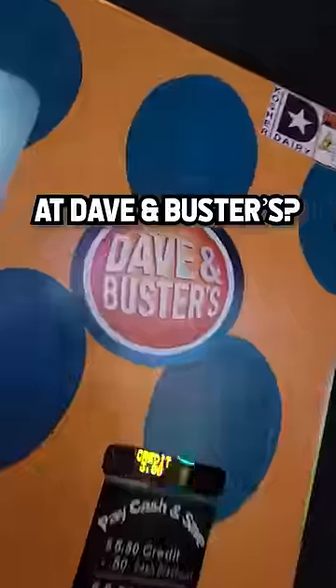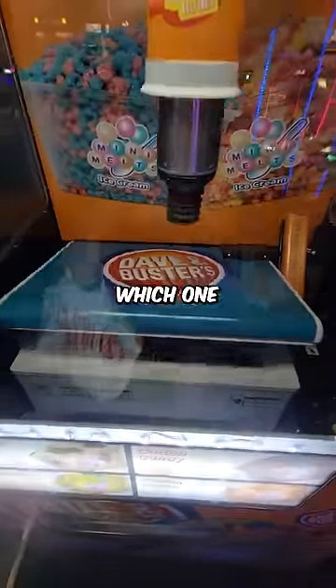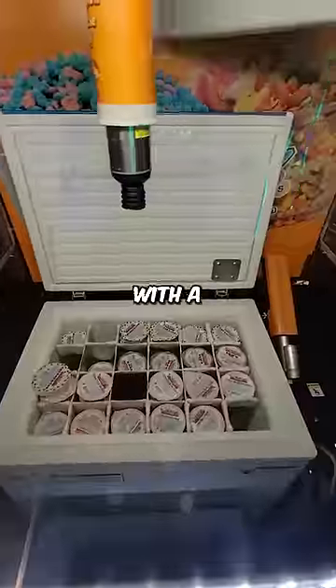Did you know that you can get ice cream at Dave and Buster's? Check this out. So they have this vending machine here. You select which one you want, it opens up, and this little thing is kind of like a claw machine with a suction cup.